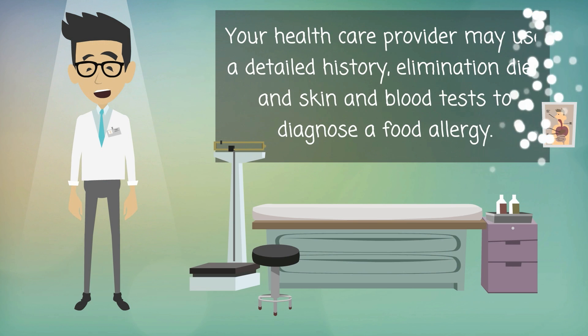Your health care provider may use a detailed history, elimination diet, and skin and blood tests to diagnose a food allergy.